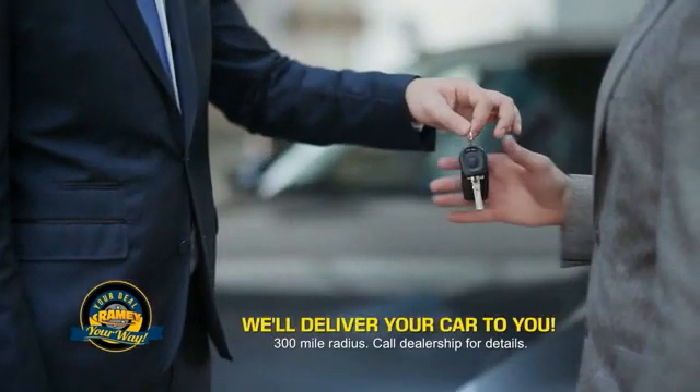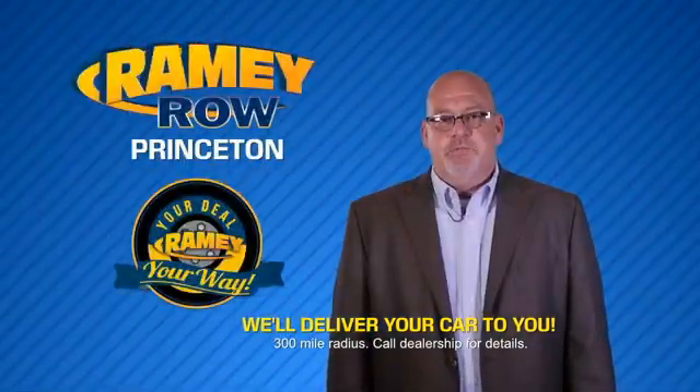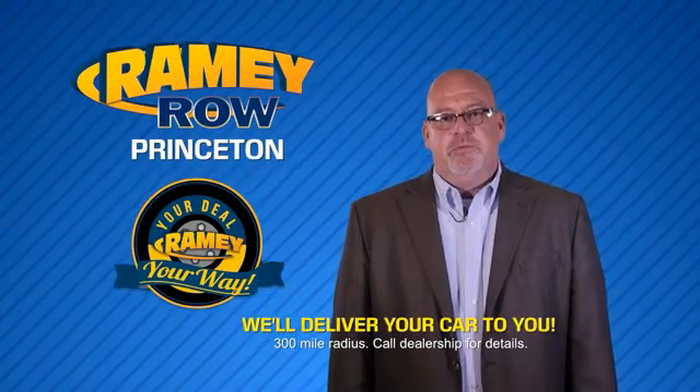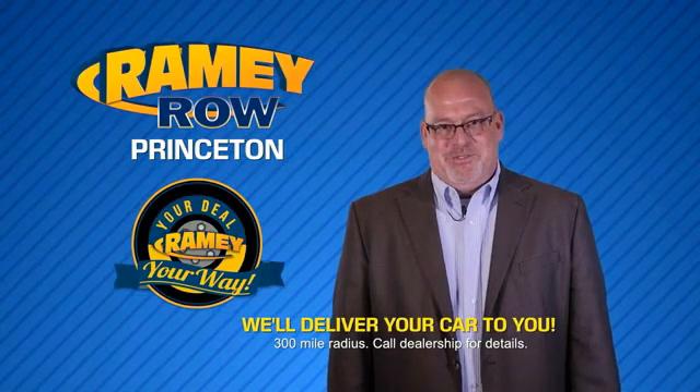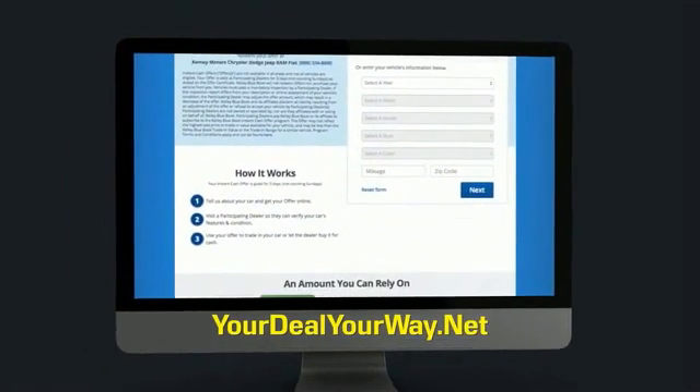Rainy is making your deal easier and giving you the most convenient car buying experience around. Most of our customers that start their deal online are in our showrooms less than an hour and on the road in no time. So check us out at yourdealyourway.net and find a new way to do the deal. Only at Rainy Auto Group.